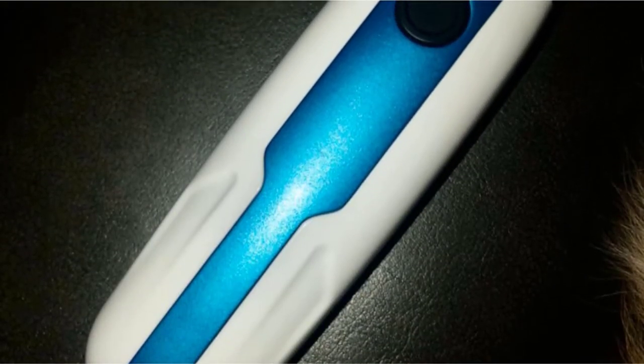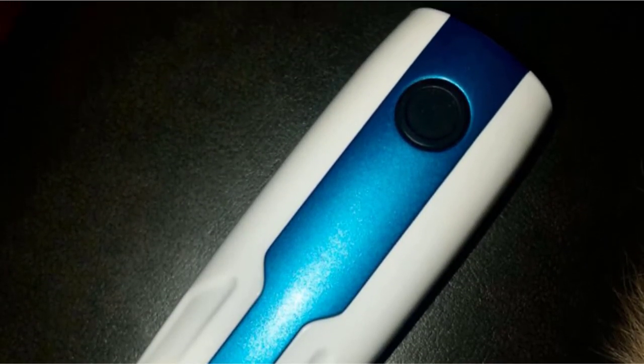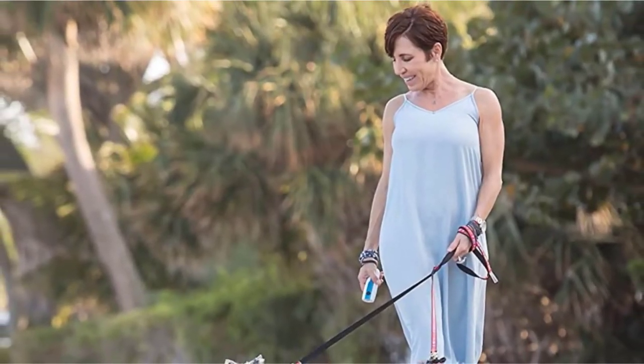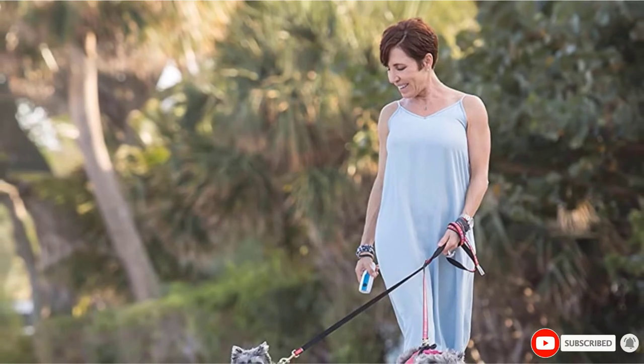You have the control to make it stop. The device is designed to be used alongside a strict training routine. It comes with an instructional manual that gives you tips on how you can stop excessive barking.